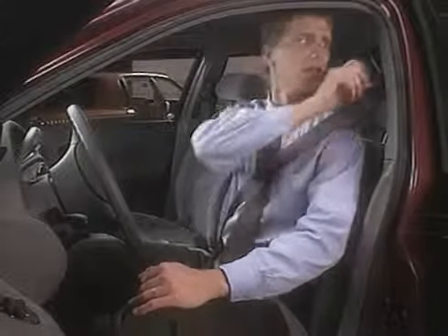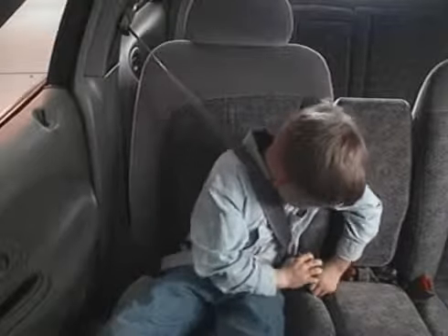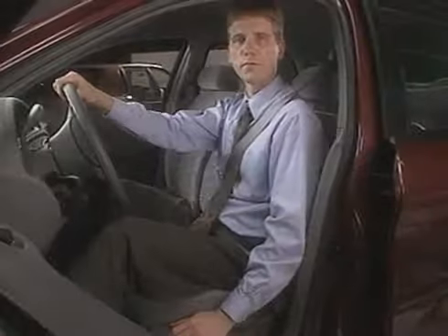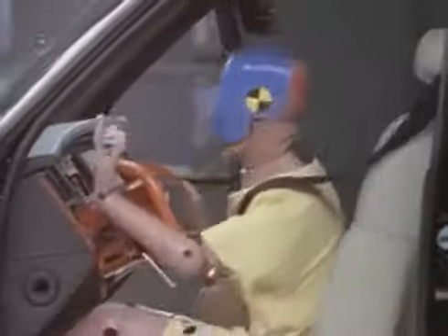The shoulder belt should fit comfortably. If it rubs against your neck, check to see if it can be adjusted. You might also try adjusting the seat for a more comfortable fit. If this doesn't work, still use your shoulder belt. Don't ever put it behind you or under your arm, and don't let anybody else, including children, do this. A driver should position the seat as far away from the steering wheel as is comfortable for driving. The more distance, the less chance that your face will hit the steering wheel in a crash. And keep in mind, this can happen in a severe crash, even if you're using a safety belt.